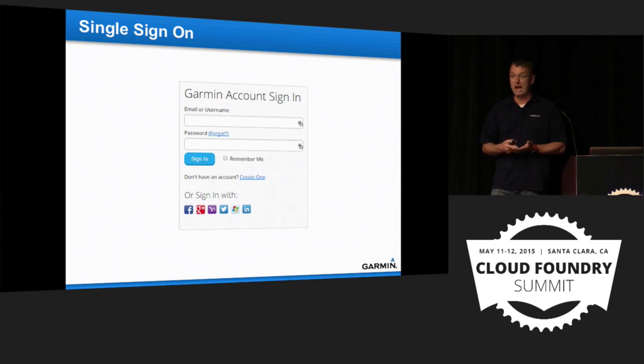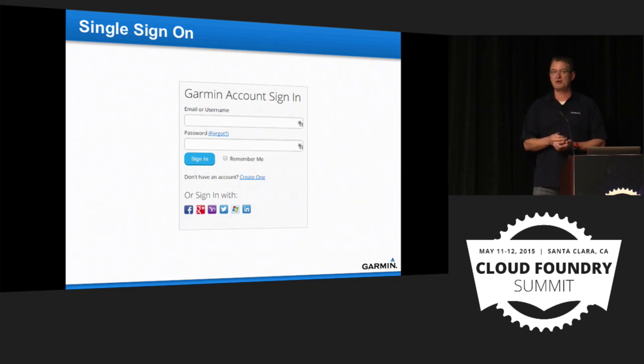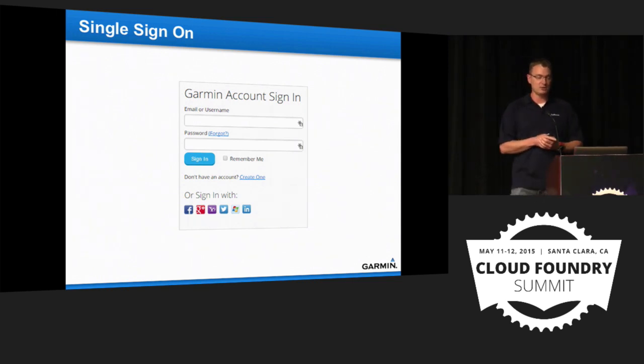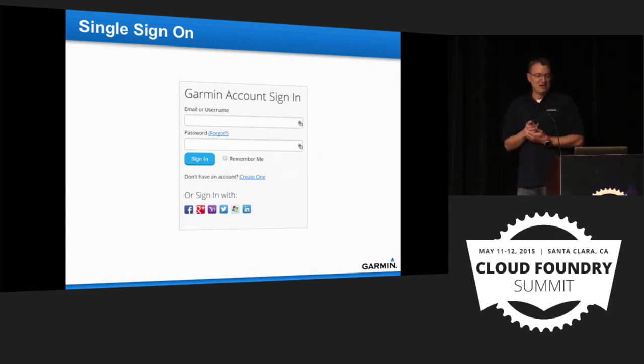SSO is used across not only Connect but also FlyGarmin, MyGarmin, and BuyGarmin — our main storefront. Hopefully by end of month it will be the first app deployed. We had some setbacks — not with Cloud Foundry itself but with the app, which wasn't handling multiple data centers efficiently. We also need to integrate with a legacy SSO piece. But both are being worked on. Let's talk about how we got here.